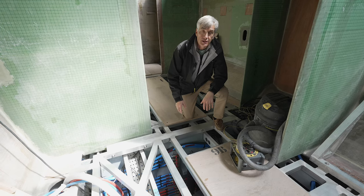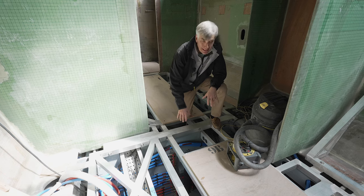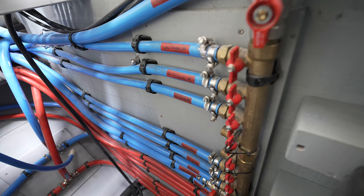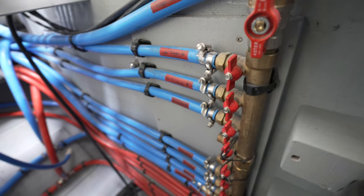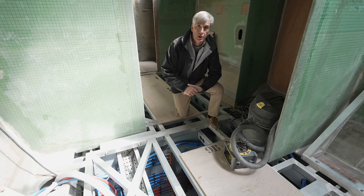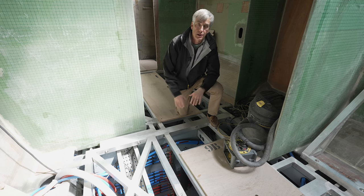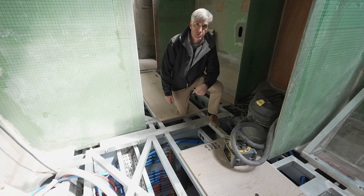Even though we're still at the very early stages, we can already see the level of detail that's going to go into the systems aboard the boat. Here we see all the dedicated manifolds for the plumbing system and the glycol lines are already starting to go into place. I can assure you that what I'm going to enjoy showing everybody the most when this vessel is complete is the well-considered and well-installed mechanical, plumbing, and electrical systems aboard this 75-footer.